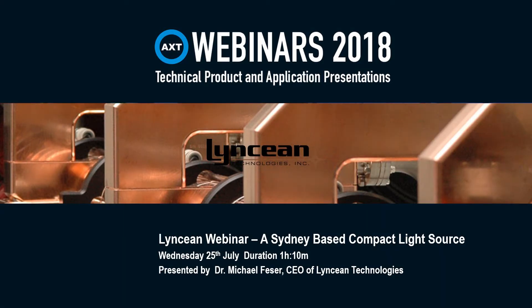Hello, my name is Richard Trett. I'm the Managing Director of AXT. I'm pleased to open the introduction to this webinar conducted by AXT in collaboration with our partner Lynn Cian. AXT is a dynamic distributor of high-tech instrumentation in Australia and New Zealand, with a large product range covering microscopy, microanalysis, nanofabrication, and nanotechnology.